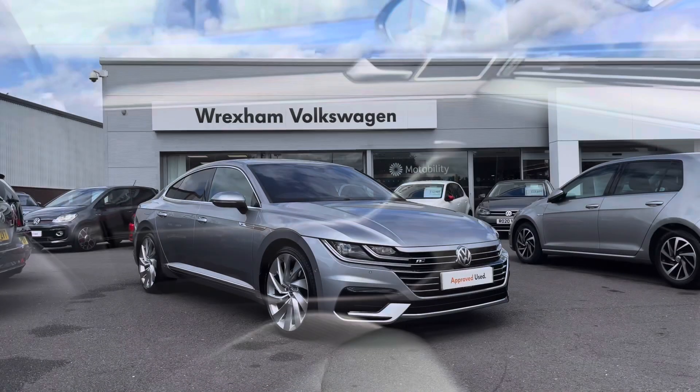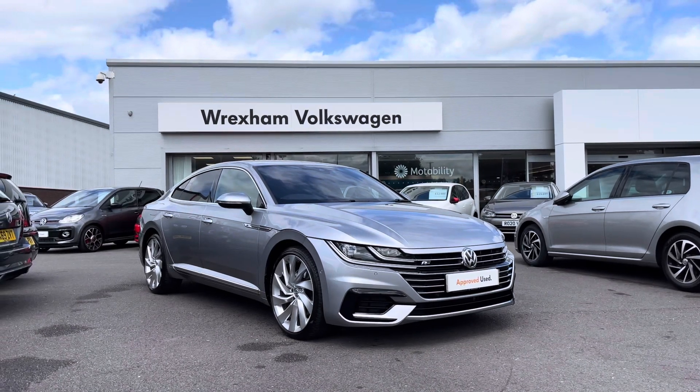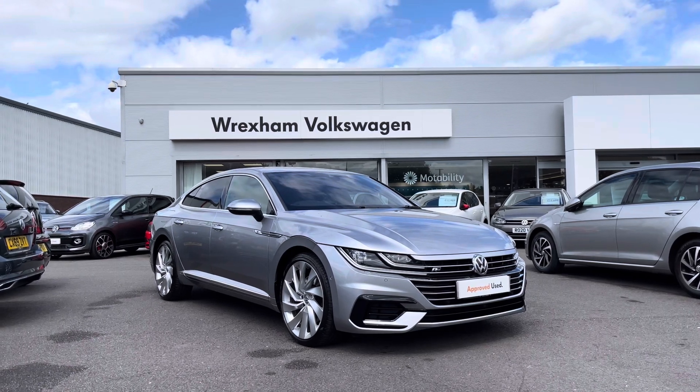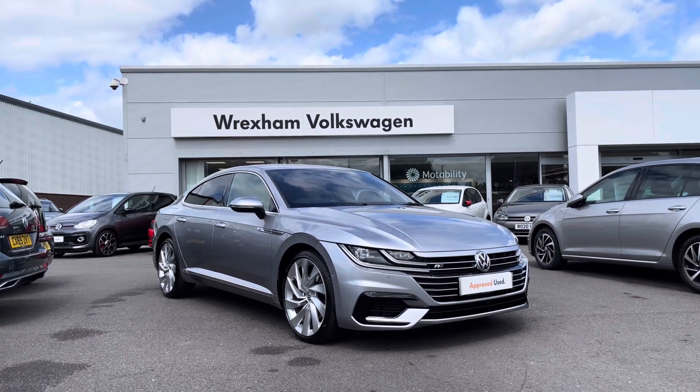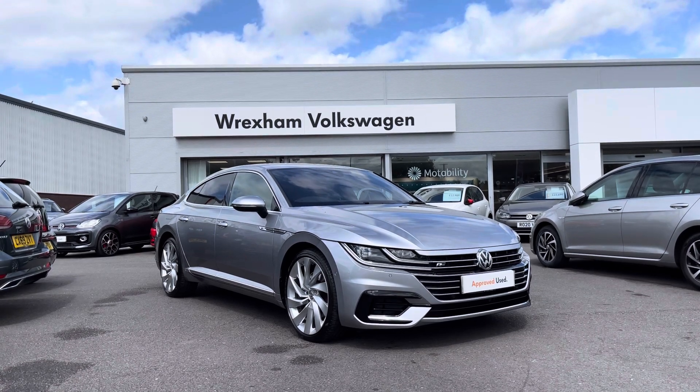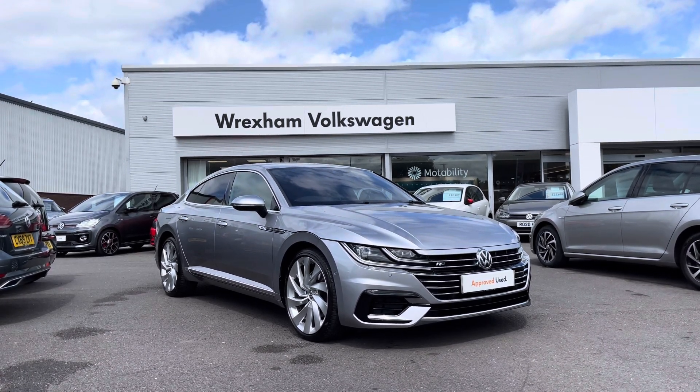Thank you for watching this video on this fantastic Volkswagen approved used R-Line, which includes a two year warranty as well as two years roadside assistance, along with additional benefits and flexible finance packages available. For a personalised finance quote or to book a test drive, please contact us now on 01978 340 600.